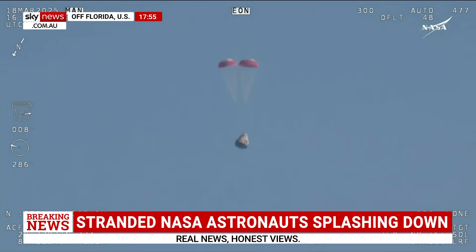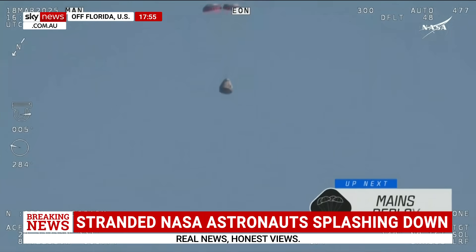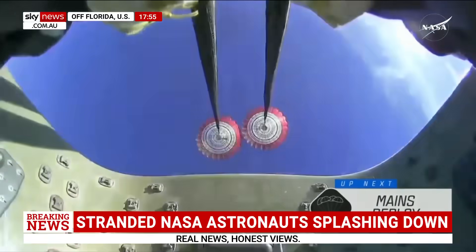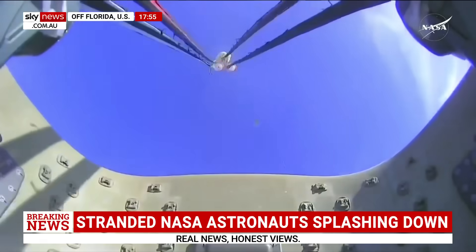The mains are quite a bit larger — you'll be able to notice the difference on your screen once they deploy, and they continue to ensure that the Dragon spacecraft slows down even further. Freedom will be traveling 16 miles per hour when it splashes down off the coast of Tallahassee, Florida, here at 2:57 p.m. Pacific time this afternoon. And there we go.